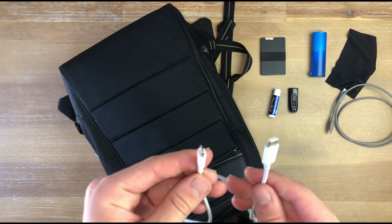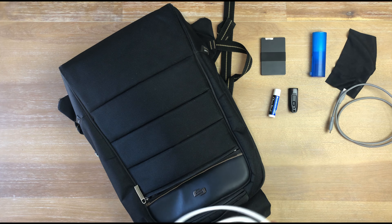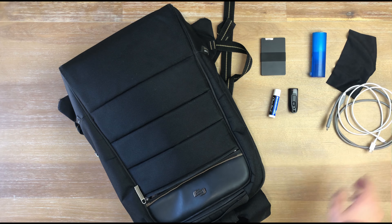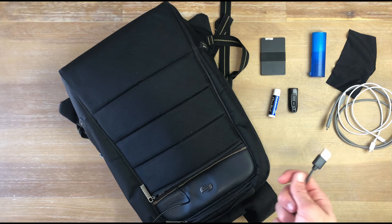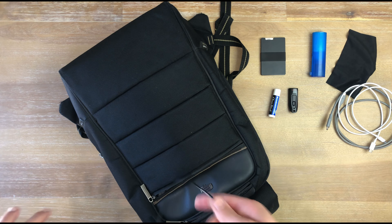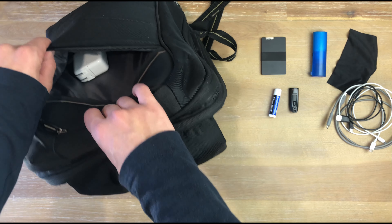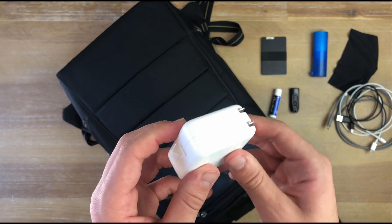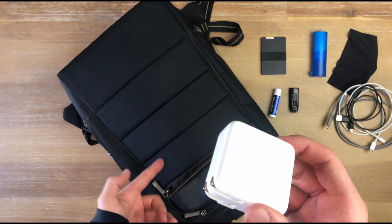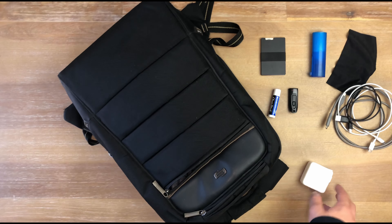I also have my USB-C to lightning cable — that's only for my iPhone. Apple, please switch to USB-C, but I have to deal with that for now. I also still carry a micro USB cable just for my headphones. And then my charging brick of choice — this one came with my laptop, it's 30 watts, and I use it for everything in here. It charges everything super quickly.